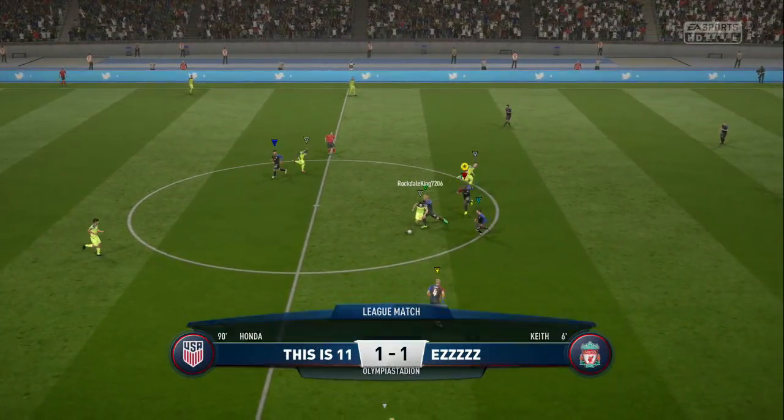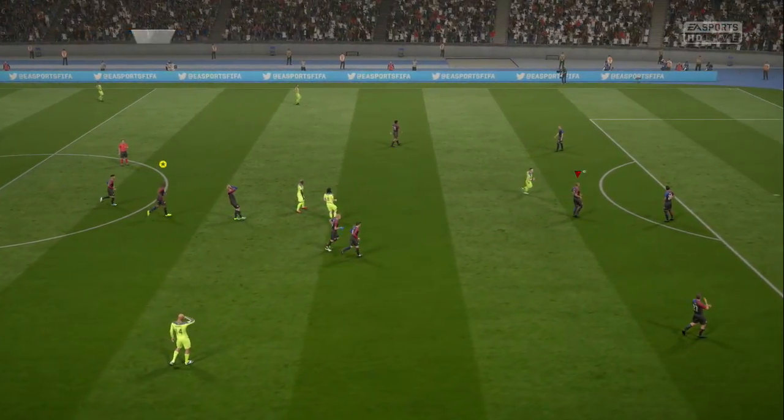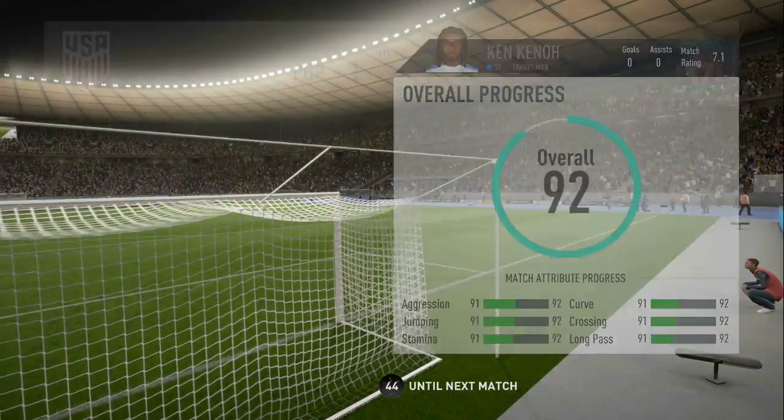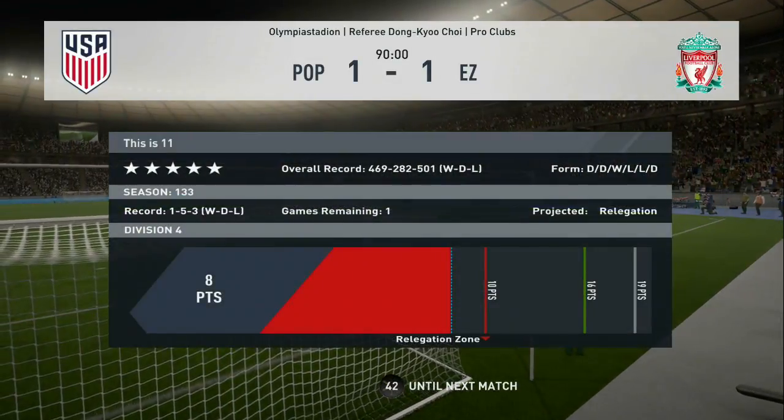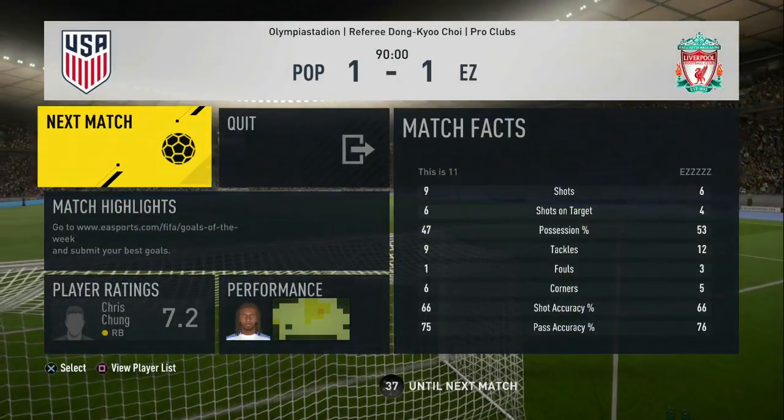It is level — both sides have scored here now. And there we are.